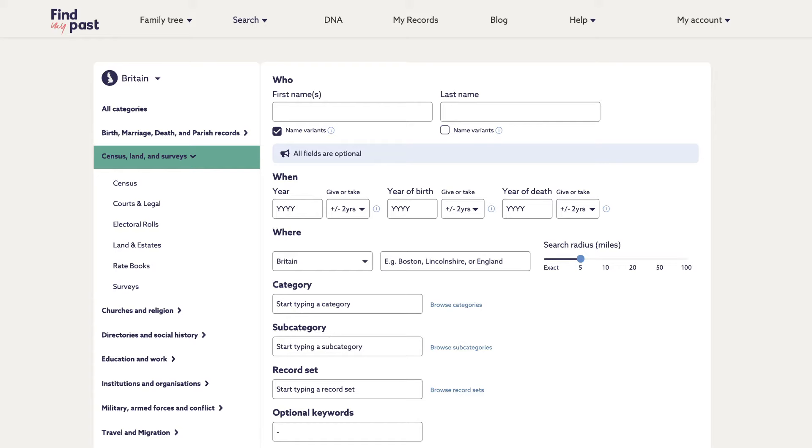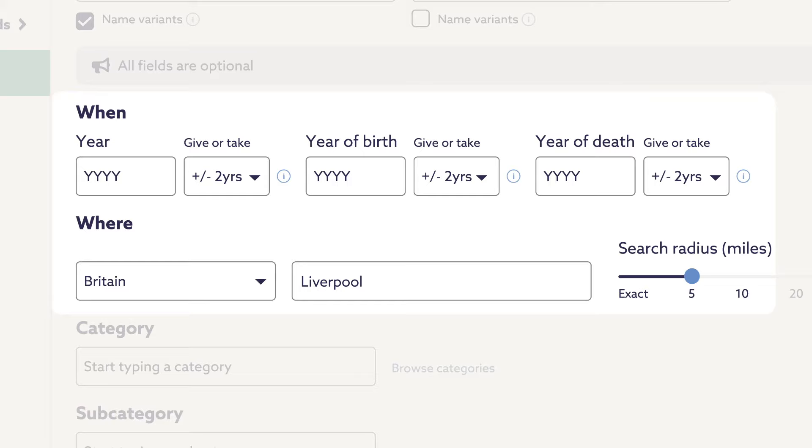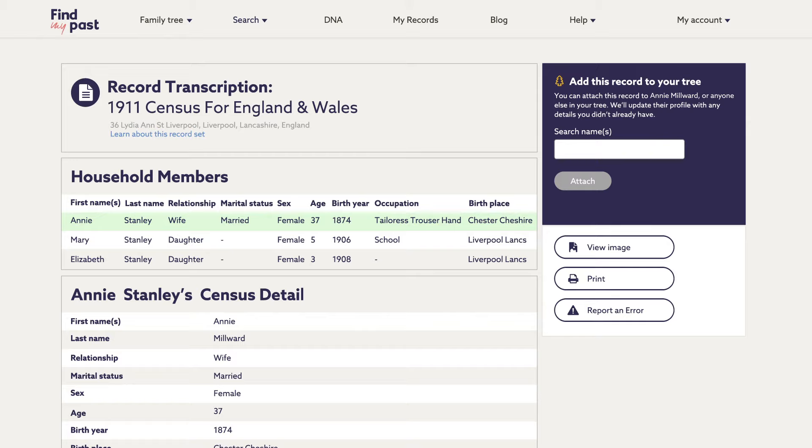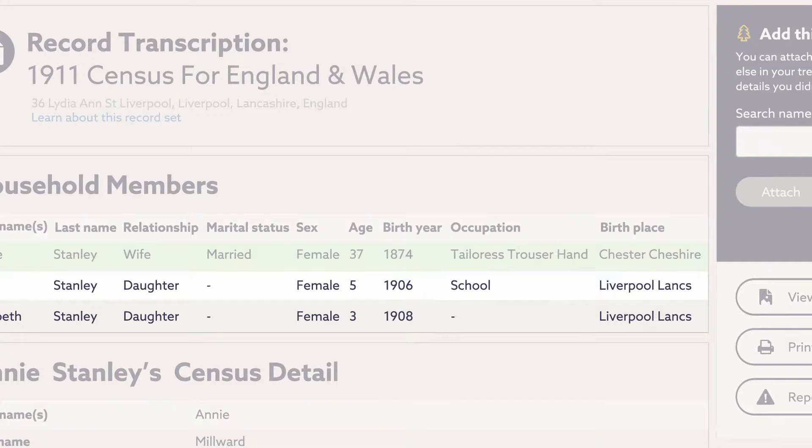We don't know when George and Annie were born yet, but we can pop in what we do know: name, location — I'm going to guess Liverpool — and the year 1911 for the census. From this we learn that Annie Stanley, née Millwood, was born in 1874 in Chester, and that Julia had two older siblings, Mary and Elizabeth. We'll add them to the tree now.